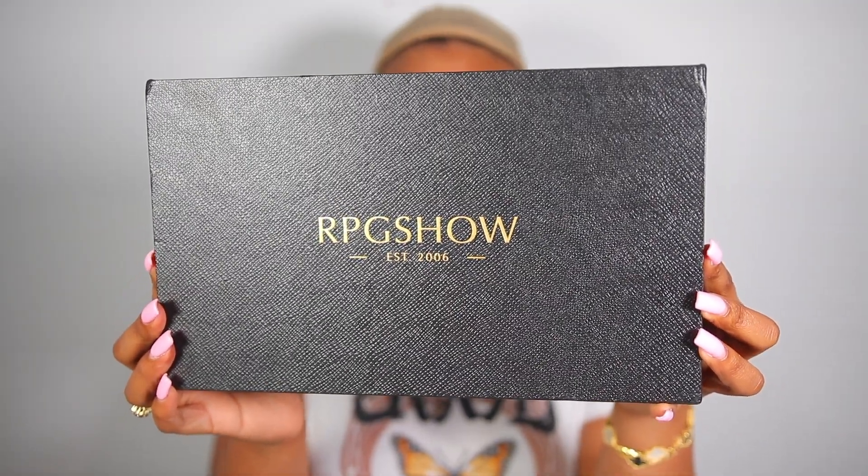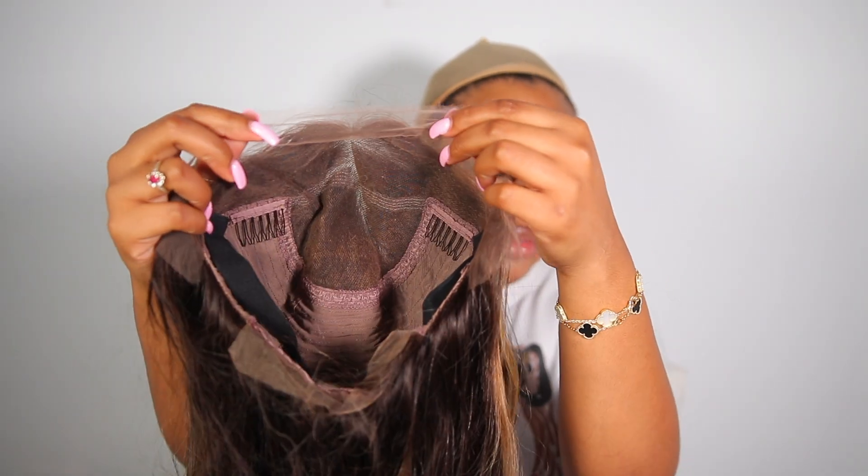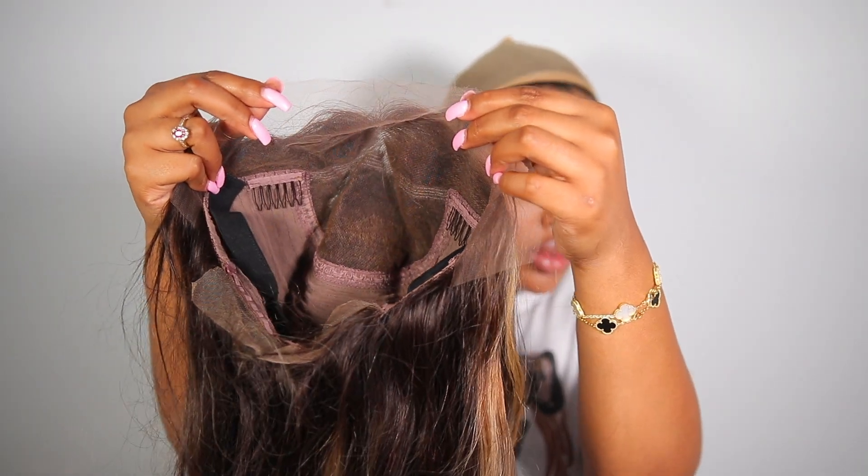Hey guys, welcome back to my channel — if you aren't new, welcome. My name is Kayla. So for today's video, we're going to be trying on a $600 wig. And yes girl, you heard me right — like, Kayla, what? How much? $600 plus tax.